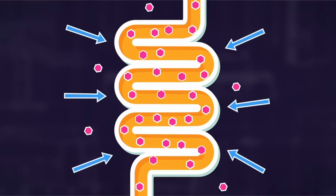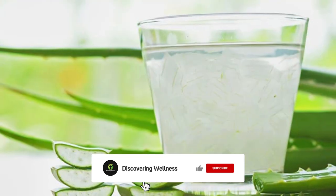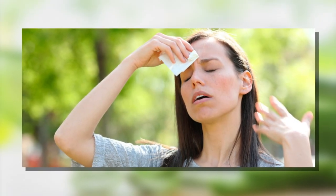Aloe vera juice has natural laxative properties which can help promote bowel movements and prevent constipation. However, it's important to use aloe vera juice in moderation, as overuse can lead to diarrhea and dehydration.